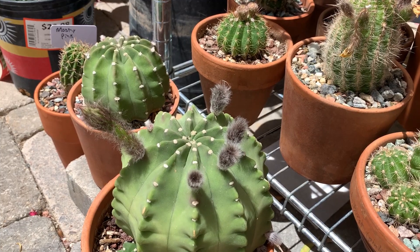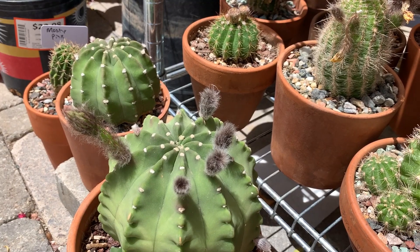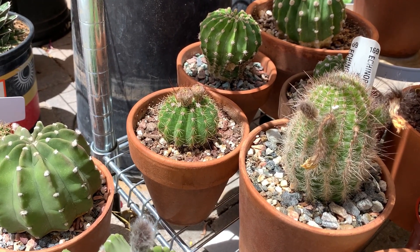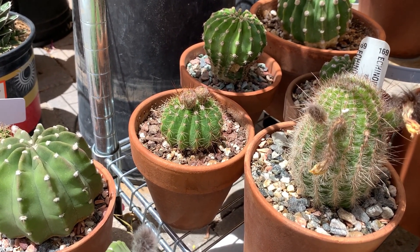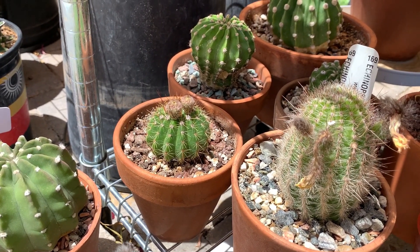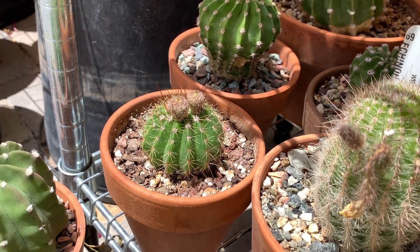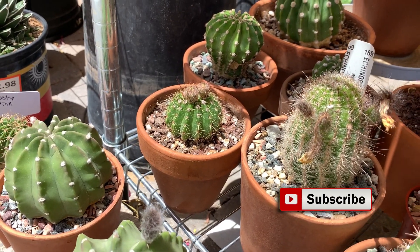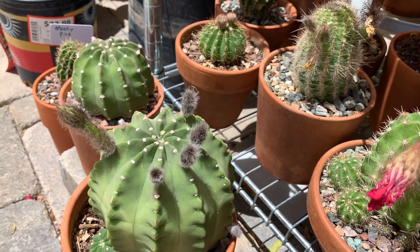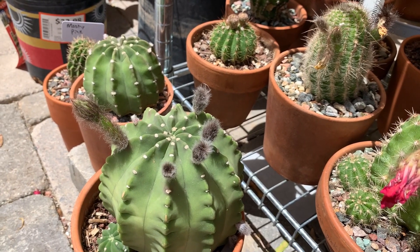For fertilizer, I use tomato fertilizer to encourage blooms on all of my cactus, especially echinopsis, because they are heavy bloomers. I made a video on how I use diluted tomato fertilizer — I'll put a link on screen. I use tomato fertilizer two to three times during spring, after which I switch to any regular fertilizer designed for cactus and succulents during summer.